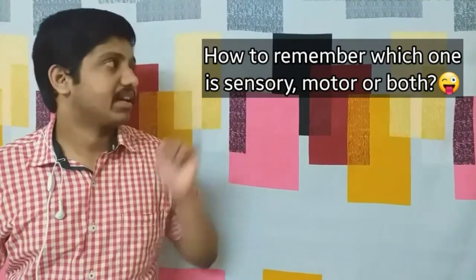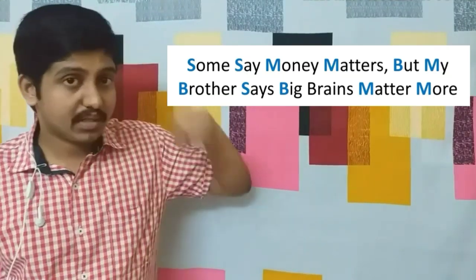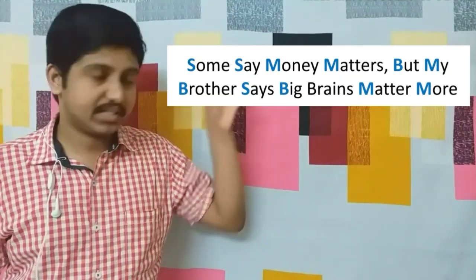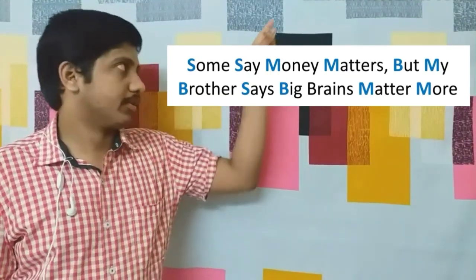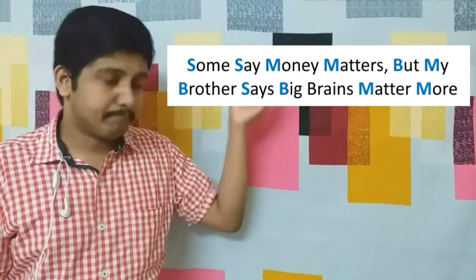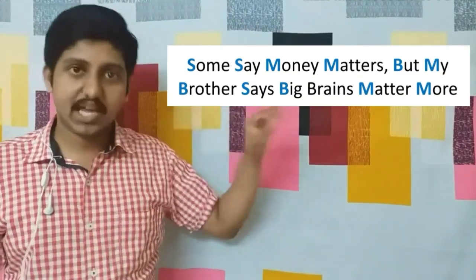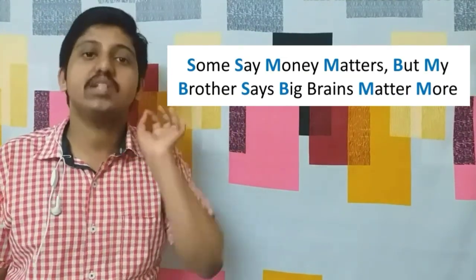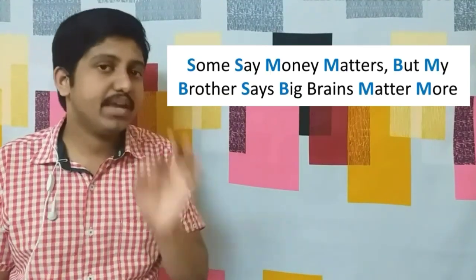For the sensory/motor classification, we have a second mnemonic: 'Some say money matters but my brother says big brains matter more.' Here, 'S' stands for sensory, 'M' stands for motor, and 'B' stands for both.